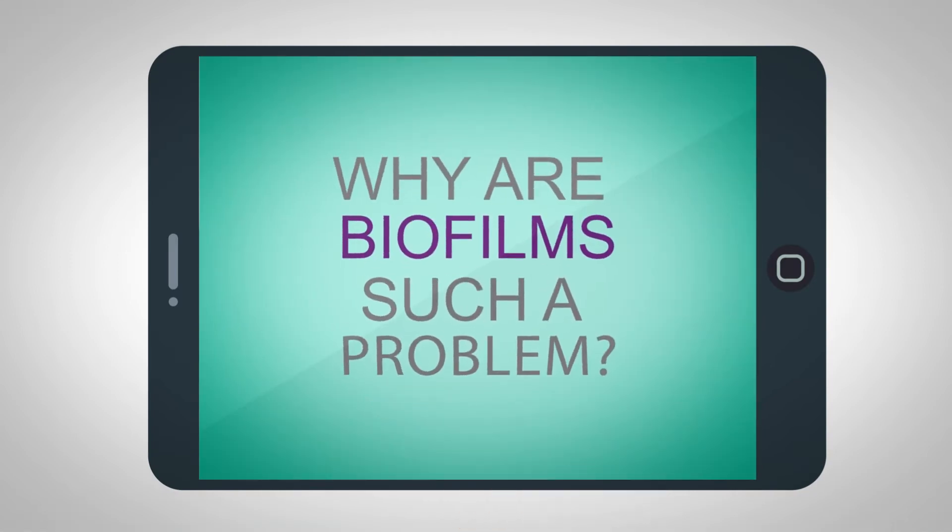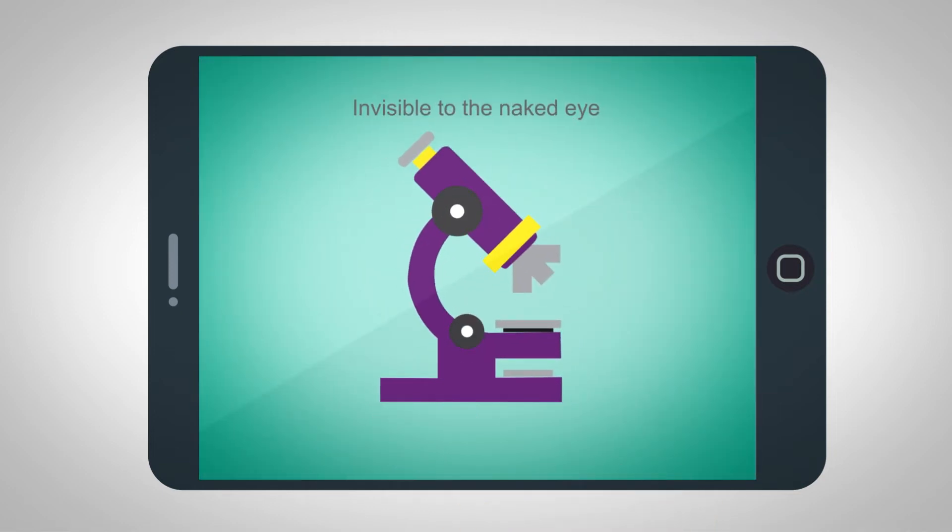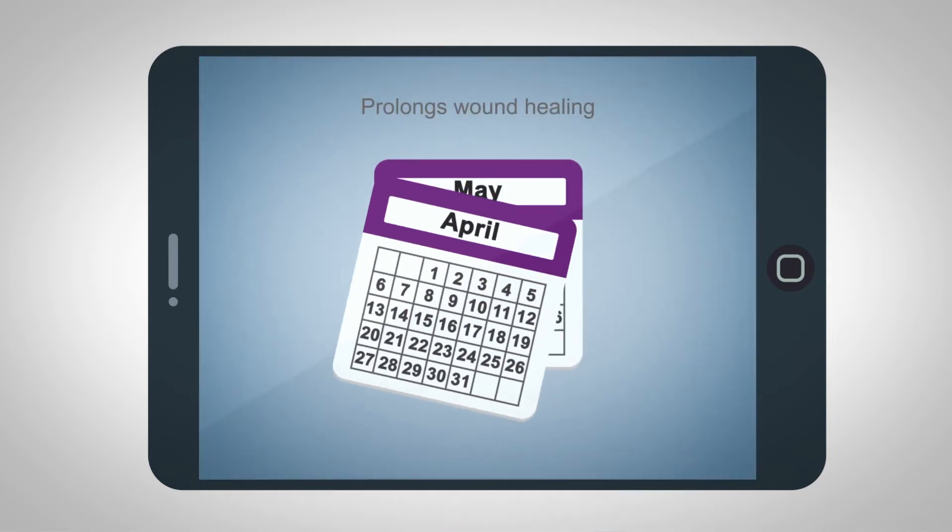Why are biofilms such a problem? More than 90% of chronic wounds have a biofilm. It's invisible to the naked eye. It induces a chronic inflammatory response that prolongs wound healing.